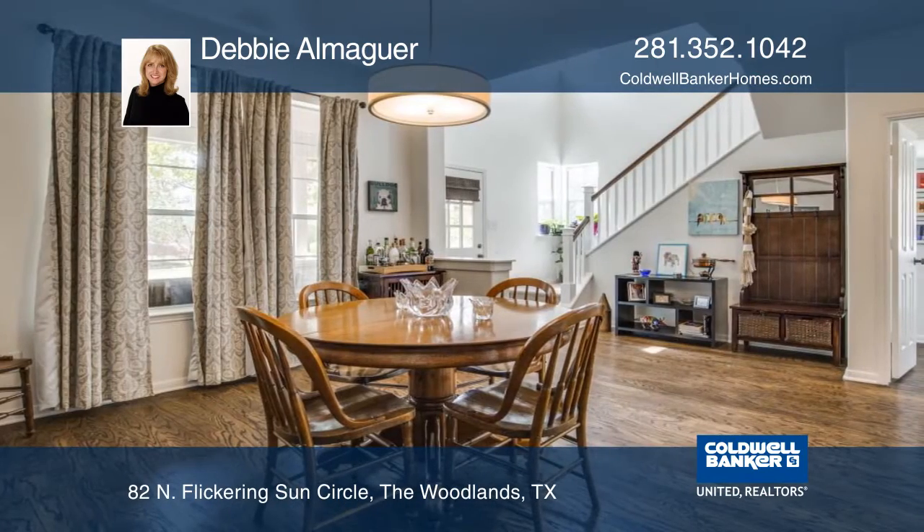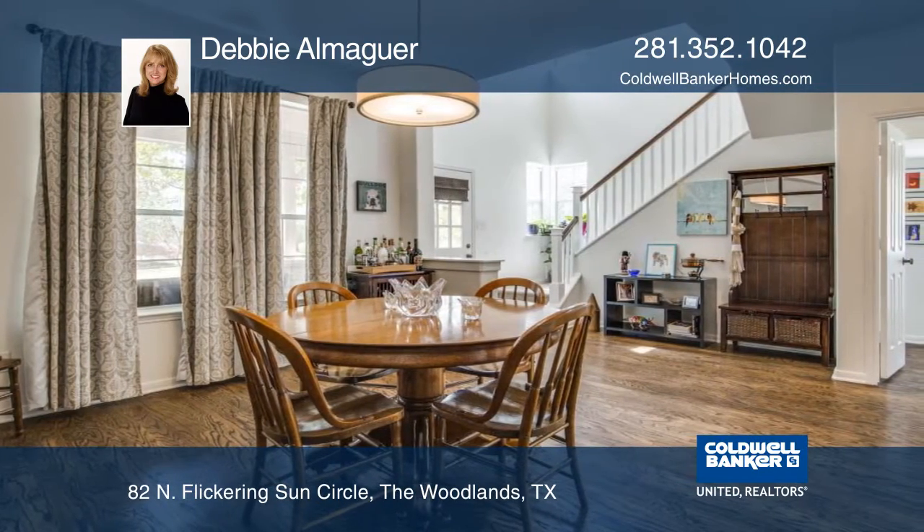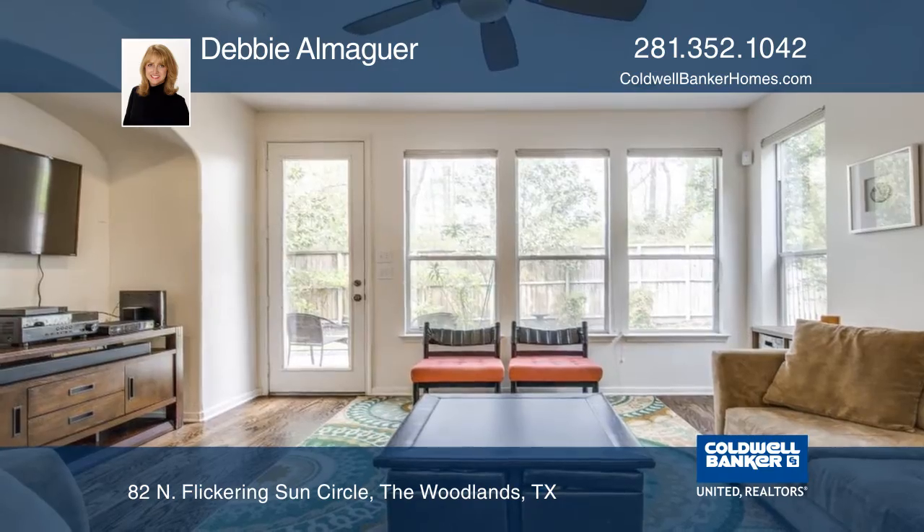The island kitchen features granite counters, tile backsplash, stainless steel appliances, and lots of cabinets.